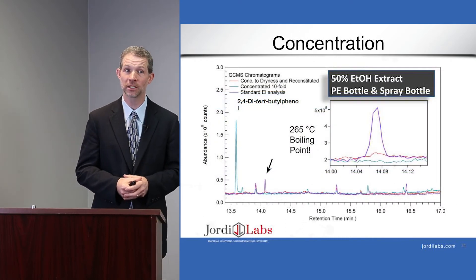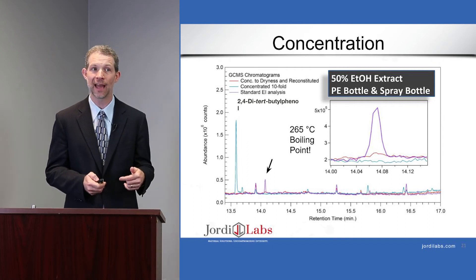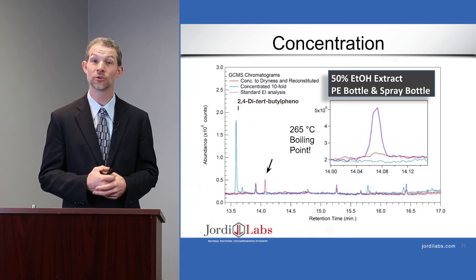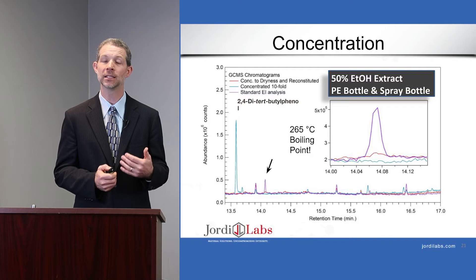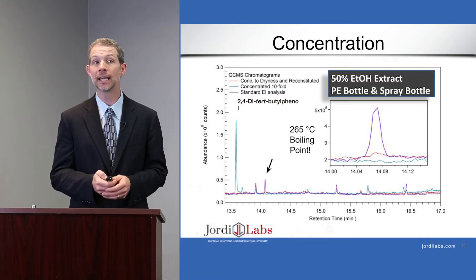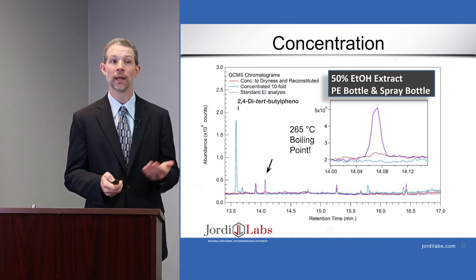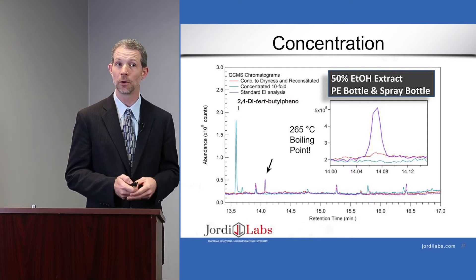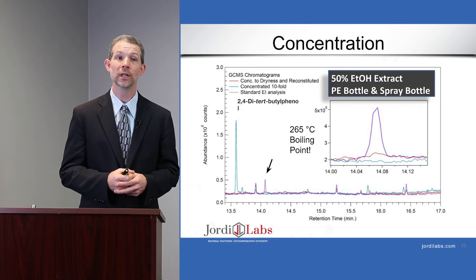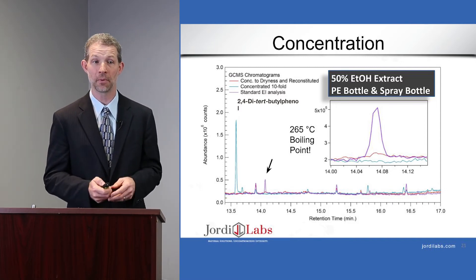Here's actual data from our study in which we took the PE bottle and spray bottle extract in 50/50 ethanol/water and concentrated it both to dryness and tenfold without taking it to dryness. The red chromatogram shows the one concentrated to dryness, blue shows tenfold concentration, and purple is the unconcentrated extract — all diluted back to the same concentration so equal peak area equals equal concentration. In both concentration cases, a compound was lost: 2,4-di-tert-butylphenol, a known antioxidant degradant. This compound has a boiling point of 265°C, so it's a semi-volatile — a perfectly good example of a true extractable that's present but lost during concentration.